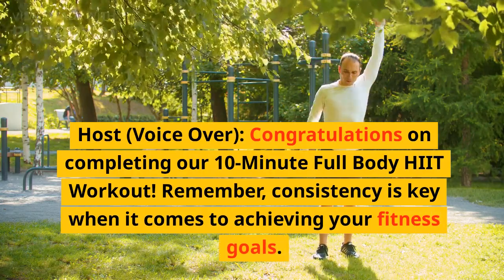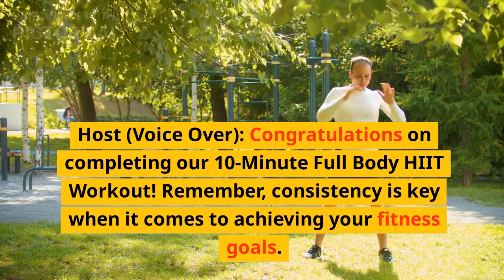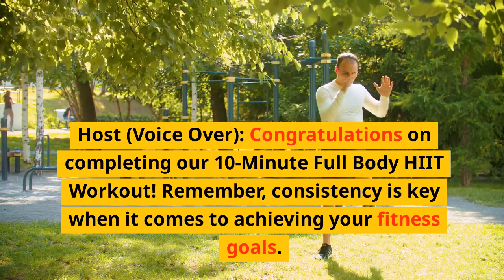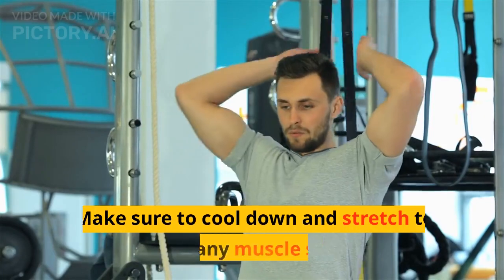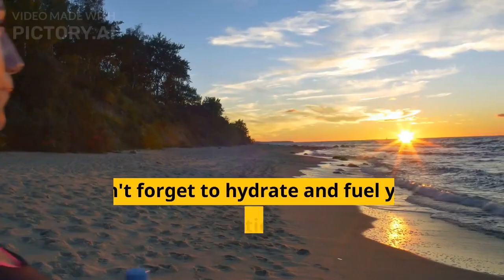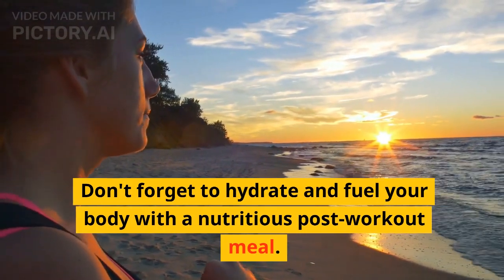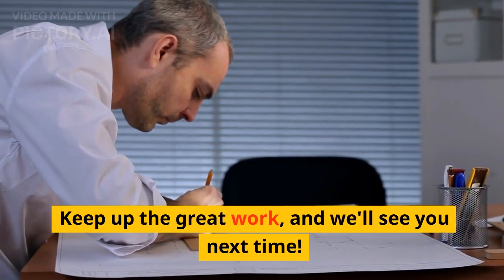Congratulations on completing our 10-Minute Full Body HIIT Workout. Remember, consistency is key when it comes to achieving your fitness goals. Make sure to cool down and stretch to prevent any muscle stiffness. Don't forget to hydrate and fuel your body with a nutritious post-workout meal. Keep up the great work, and we'll see you next time.